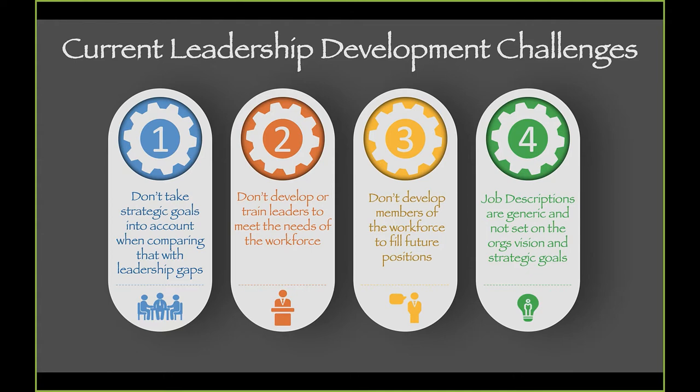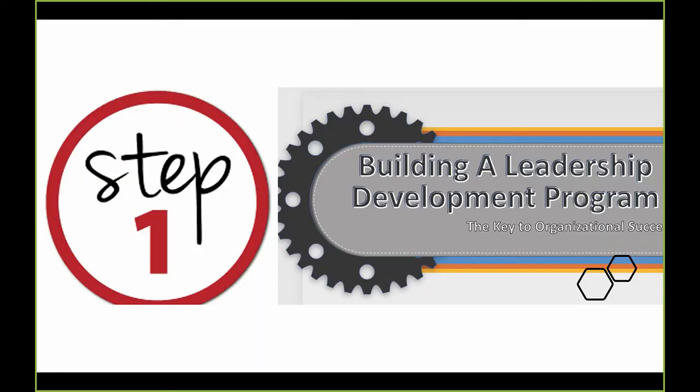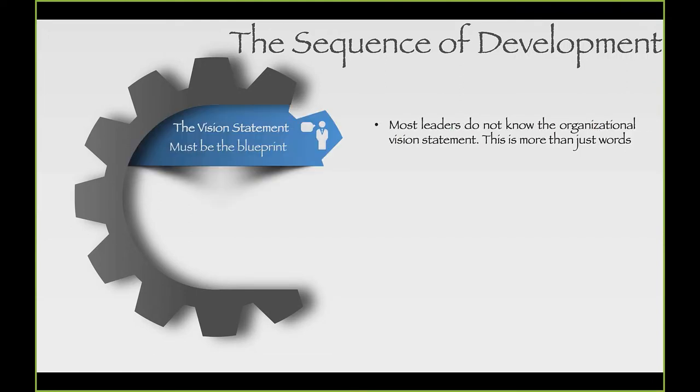Now I'm going to slow down a little as we talk about step one. The sequence of development starts with ensuring that the vision statement in your organization is the blueprint for organizational success.